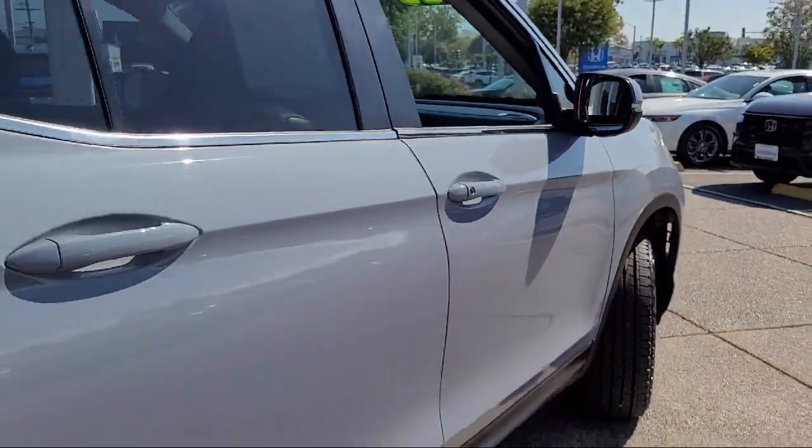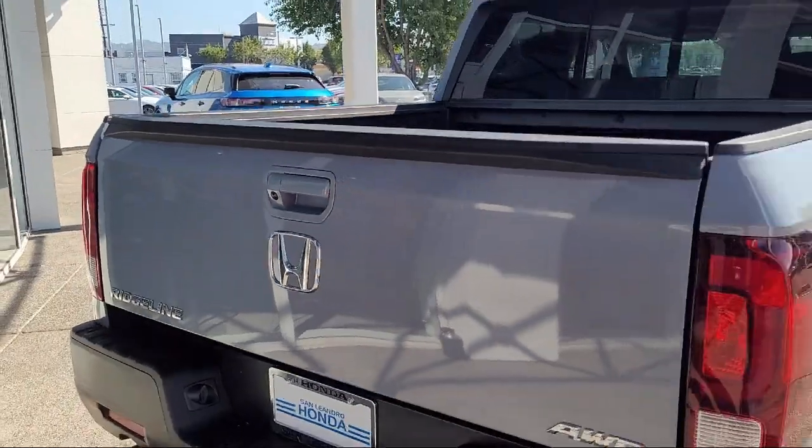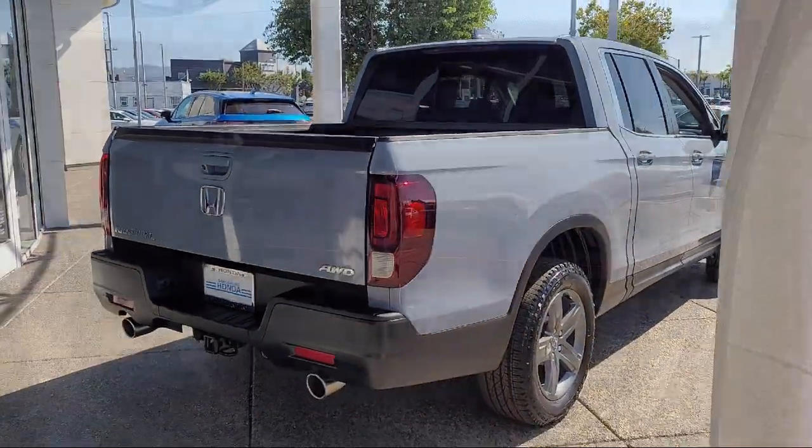It also features LED headlights, privacy glass, lane departure warning, leather steering wheel with auto tilt away, seat memory, and has less than 5,000 miles on the odometer.